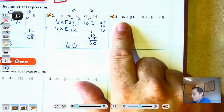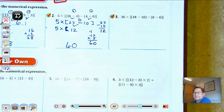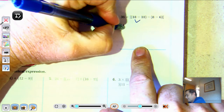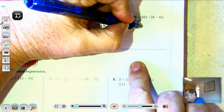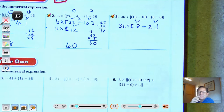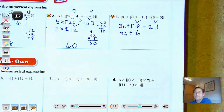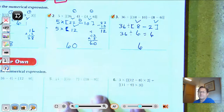Number 3: 36 divided by the difference of 18 and 10, take away the difference of 8 and 6. We have two sets of grouping symbols. Do the innermost first: 18 take away 10 is 8, and 8 take away 6 is 2. Now we have the second set: 36 divided by the difference of 8 and 2, which is 6. 36 divided by 6 — that's a basic math fact — is 6.